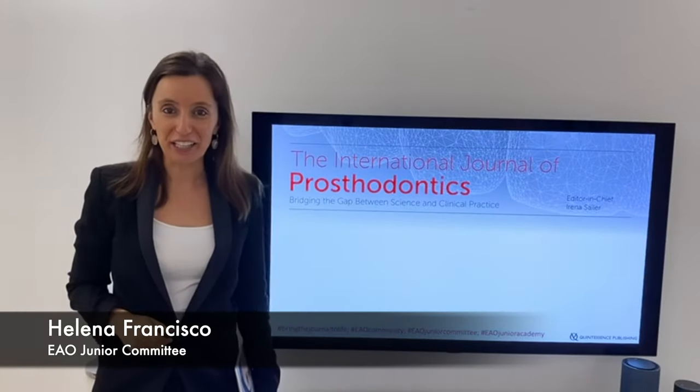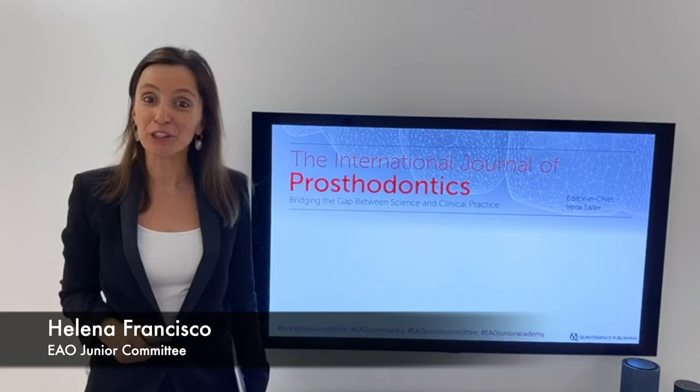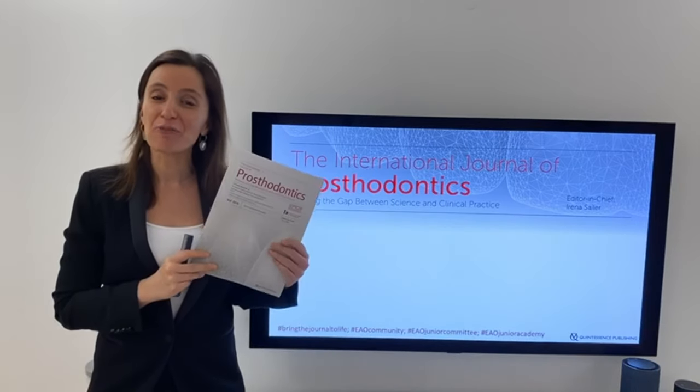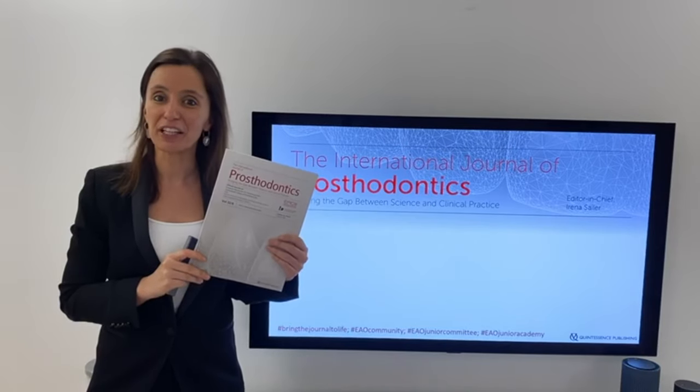Dear colleagues, dear friends, my name is Elena Francisco and I am part of the EEO Junior Committee and the EEO Junior Academy. As a reader of the International Journal of Prosthodontics, I would like to share with you today a very interesting article.